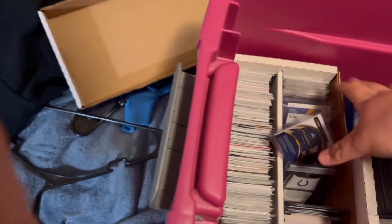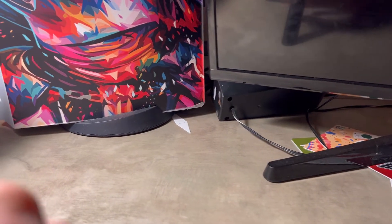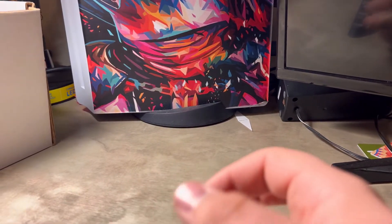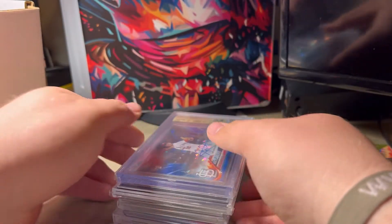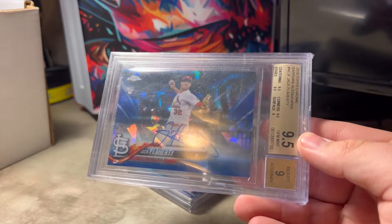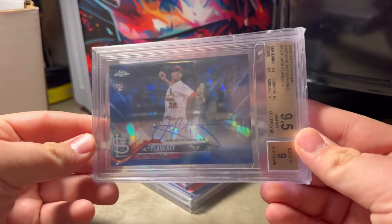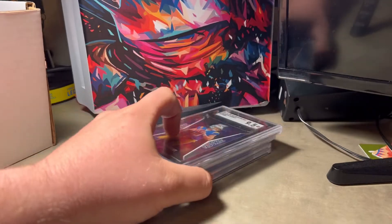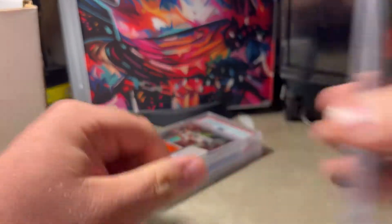I'll be setting up here soon at a three-day show, so it'll be nice to handle all that stuff — a bunch of stuff to sell there. I didn't really keep good track of what I spent on what, I just know the total number. In this deal there was this and a Bader PSA 10 Auto — got rid of the Bader today. Flattery there, Herbie 9.5, T Higgins 8 out of 75.